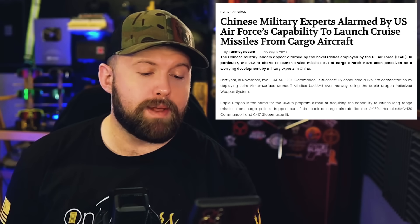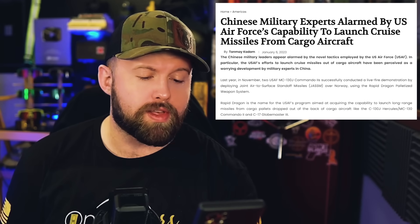JASSM cruise missiles are low profile and extremely hard to counter. So obviously this is absolutely terrifying to America's would-be enemies. There have been multiple headlines this week alone reading something like: "Chinese military experts alarmed by the US Air Force's capability to launch cruise missiles from cargo aircraft." Do you have any idea how hard it is to get communists to actually admit that they're scared? Buckle up, because it's about to get even scarier.